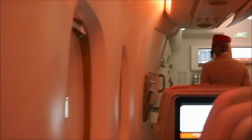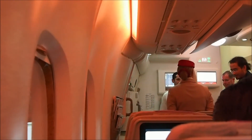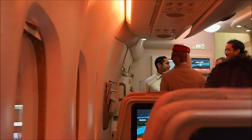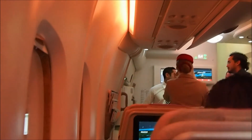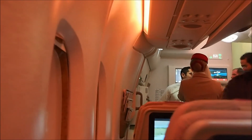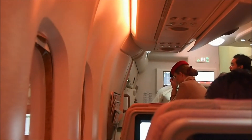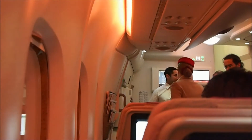As you can see, this flight is almost empty, which is why they switched the aircraft from the 2-class to the 3-class version of the Airbus A380. I originally reserved a seat on the upper deck, but because of this...